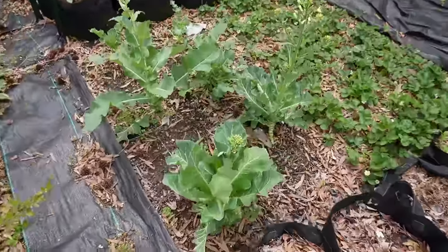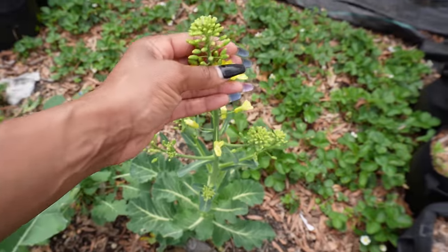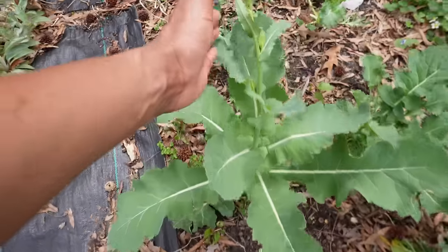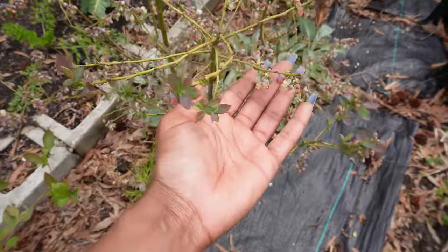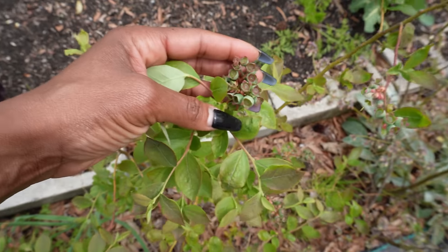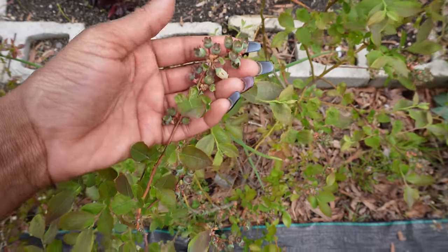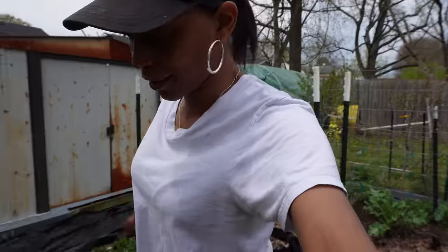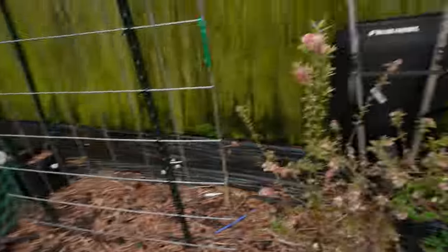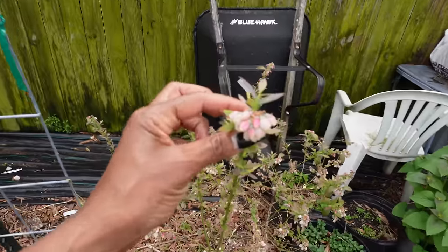These were the cabbage collards - I'm gonna save seed for those because I don't have any seeds for them. A lot of things are going to seed. Look at all these blueberry flowers - there are so many! I already have blueberries forming on this one. I might have to cover them soon because the birds will be headed my way - I had to cover them last year too.